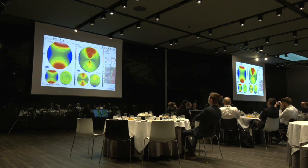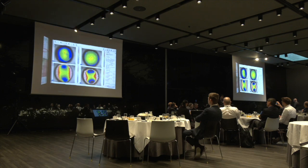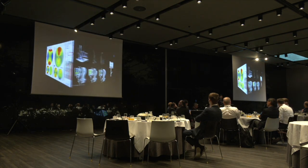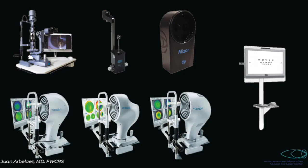Obviously, the patient had a cycloplegic refraction with the Pyramids. After that, we decided to go and do an MS39.